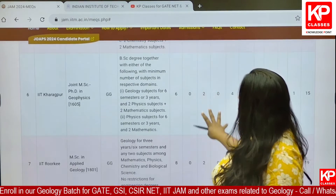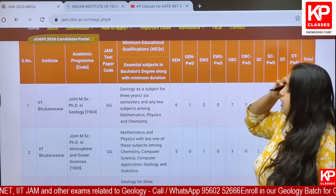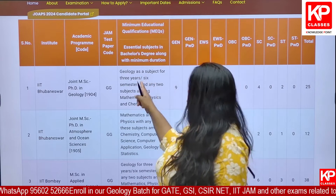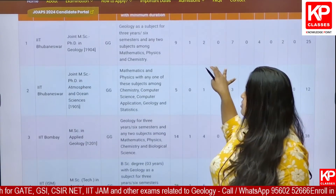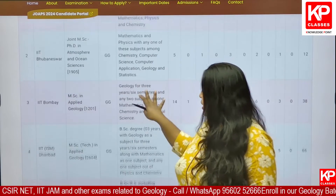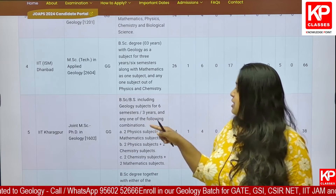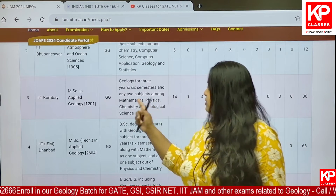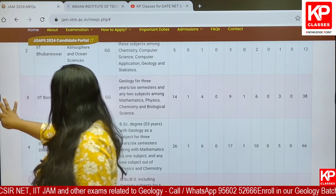This covers the eligibility criteria — the minimum subject requirements in bachelor's degree along with minimum duration. To summarize: maths is compulsory for IIT ISM Dhanbad and for getting into Geophysics. Whereas in IIT Bombay and others, any two subjects from maths, physics, chemistry and biology are required.